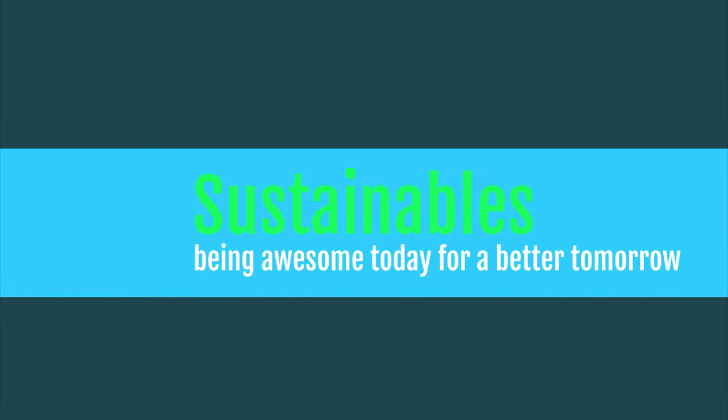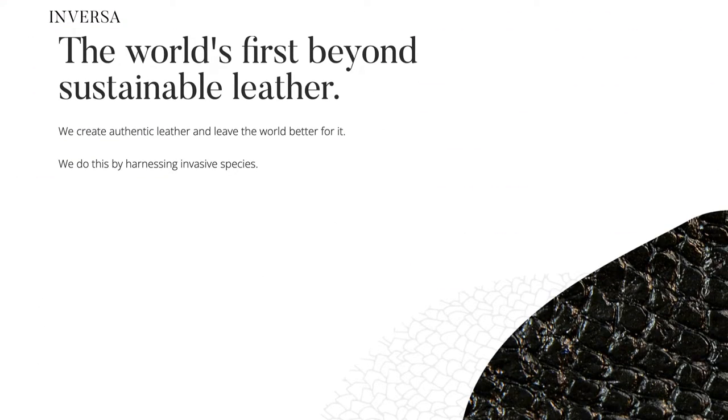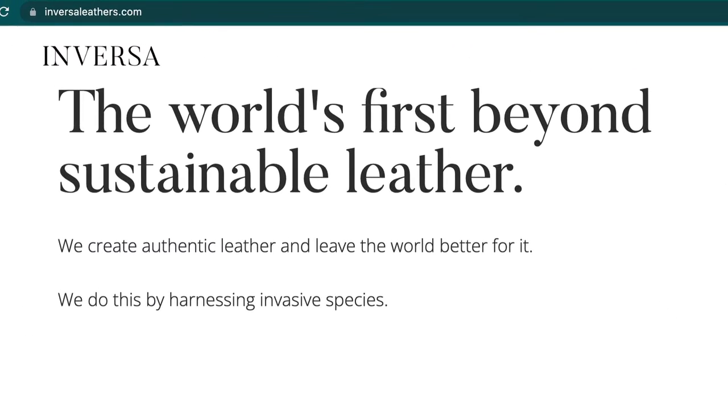Welcome to the Sustainables — people being awesome today for a better tomorrow. This is Inversa, turning invasive species into leather and saving our coral reefs from the likes of the lionfish.